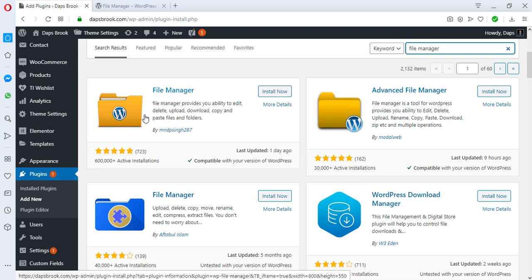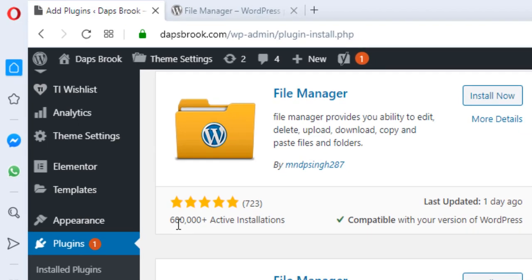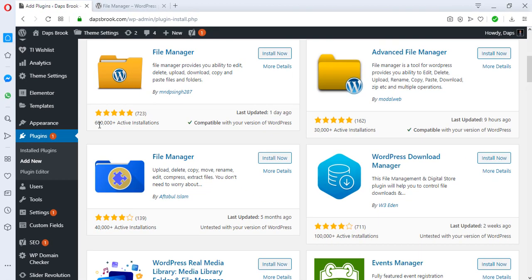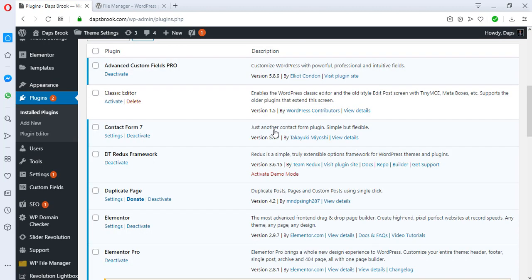If you check, this plugin has 600,000 active installations, so I can bet it's one of the best plugins out there to manage your files. Let's install it by clicking the Install button. We'll activate it right now — it's wonderful, we've got this plugin installed and activated.